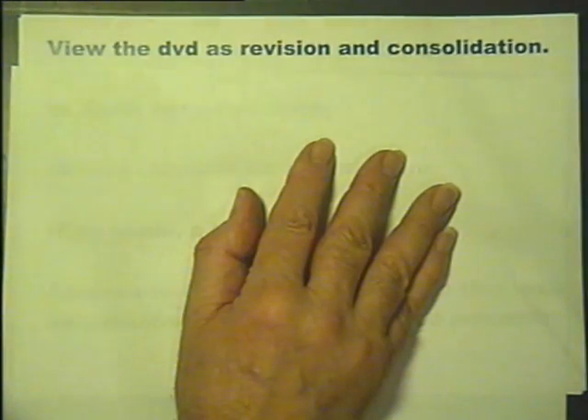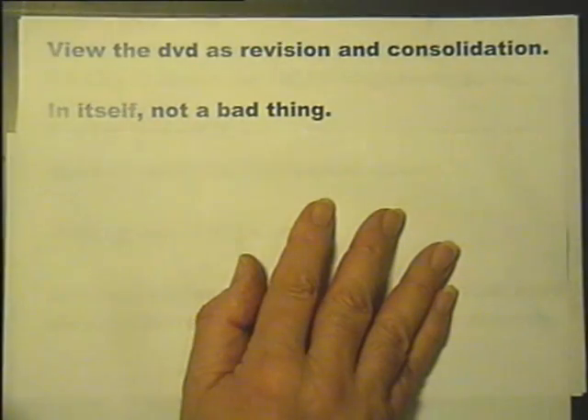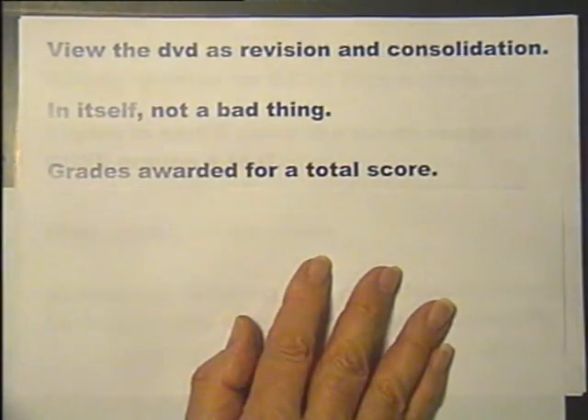Students will have met a number of the topics covered before and could consider viewing the DVD as revision and consolidation — in itself, not a bad thing.